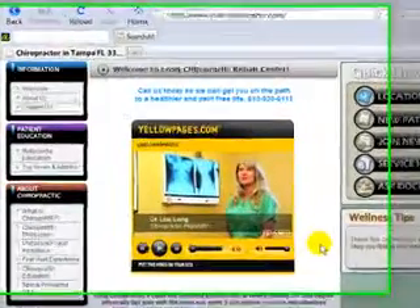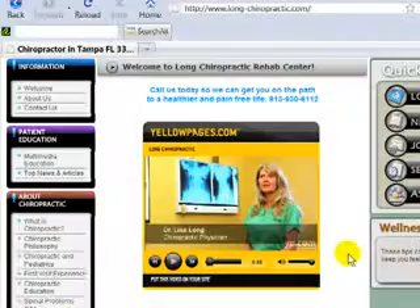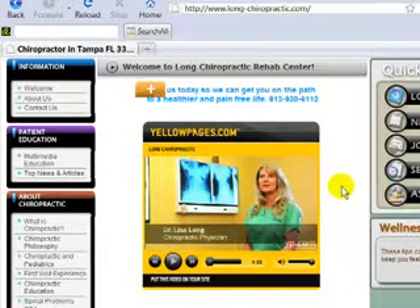Hi, this is Dr. Paul with Online Chiropractic Marketing Systems, and we're talking about common website mistakes. We're looking at this website — this is the first page of this person's website, and unfortunately it's below what's called a fold. But you're looking at the video, and video is very good to have, especially personalized video on the first page.